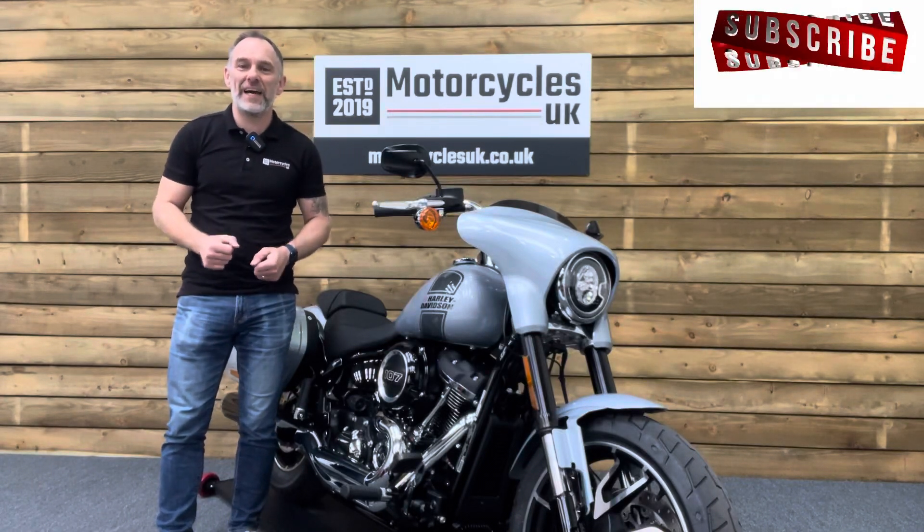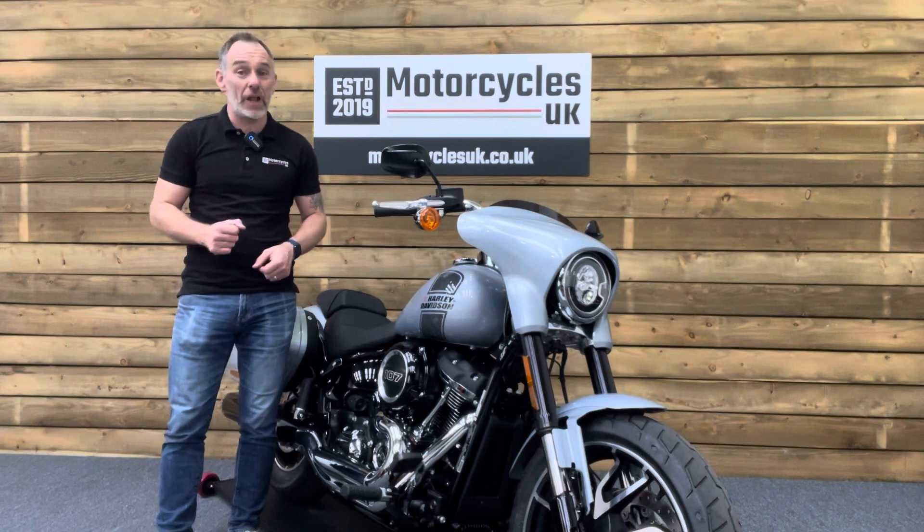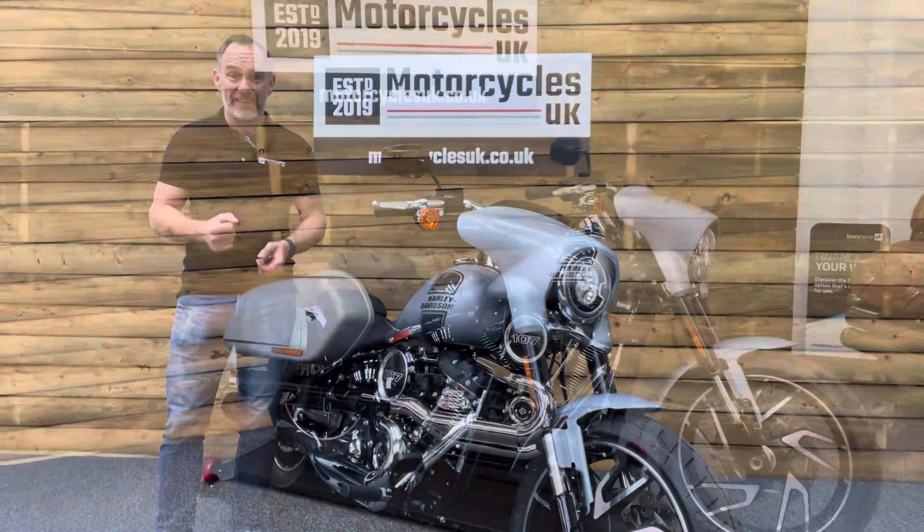Hi and welcome to Motorcycles UK. Today I'd like to show a short video about this absolutely immaculate low mileage Harley-Davidson Sport Glide.